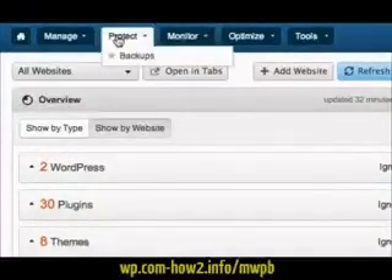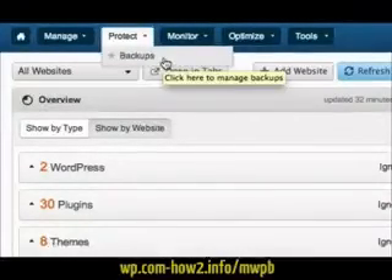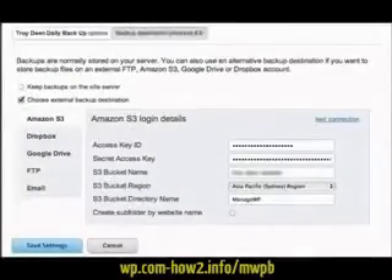You can schedule daily, weekly and monthly backups of all of your WordPress websites and have those backups sent via email or to third-party storage services like Amazon S3 or Dropbox.